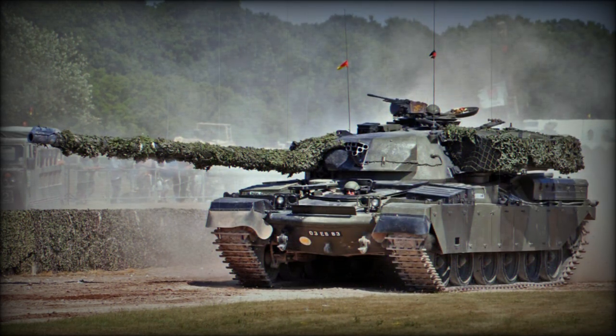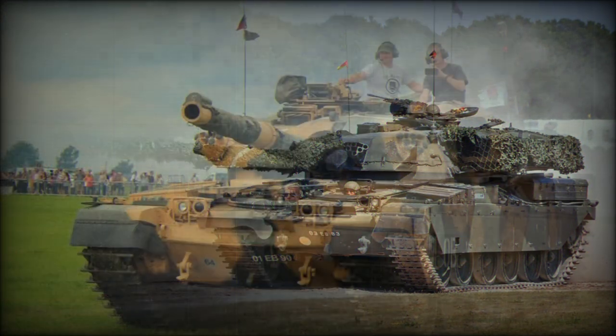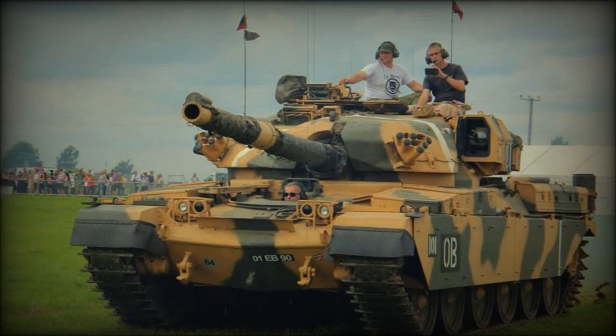The Chieftain has a welded steel hull and a well-sloped cast turret. It had a number of unusual design features that allowed improved armor protection without increasing weight. For example, the driver had an adjustable seat and drove while lying down, which allowed the height of the forward hull to be reduced. The tank was also fitted with an NBC protection system for the crew. In the 1980s, upgraded Chieftains were fitted with additional Stillbrew passive armor over the front arc of the turret.